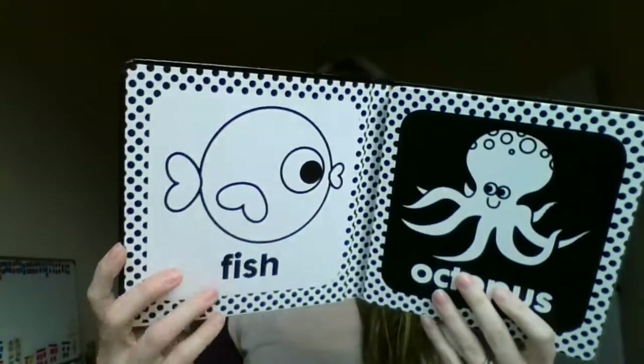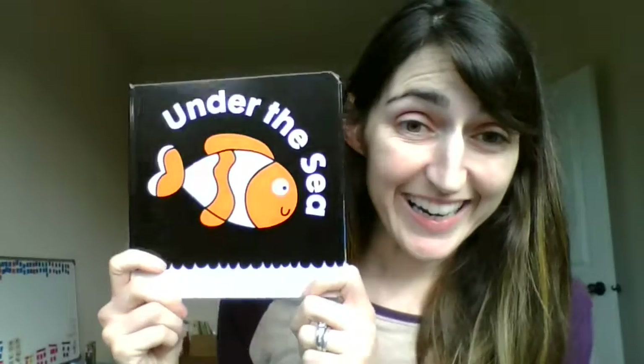These are beautiful simple books, they're super sturdy, and they're only $7.99. So these are Tummy Time books, check them out.